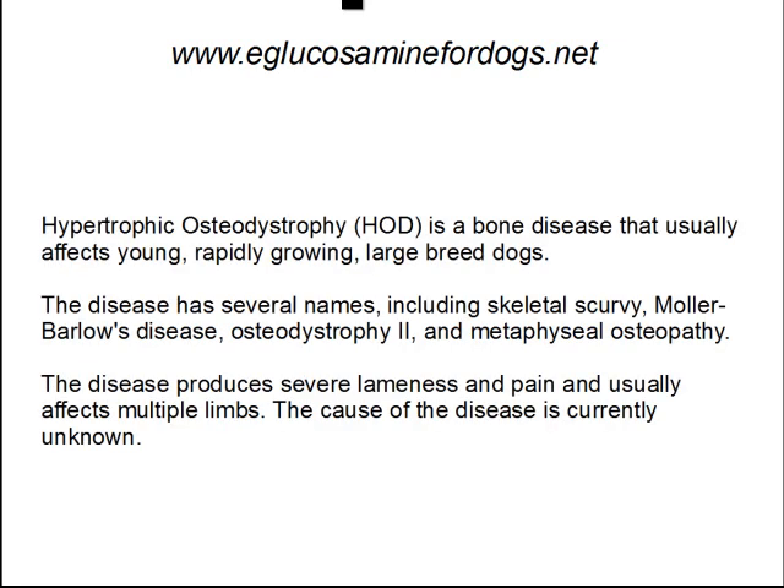Hypertrophic osteodystrophy is a bone disease that usually affects young, rapidly growing, large breed dogs. The disease has several names, including skeletal scurvy, molar barlowe's disease, and osteodystrophy 2, and metaphysial osteopathy.